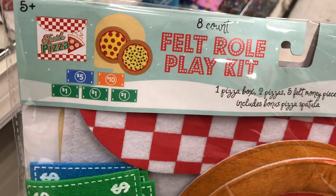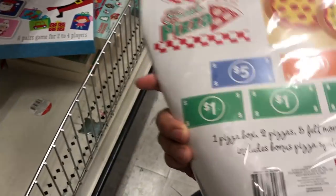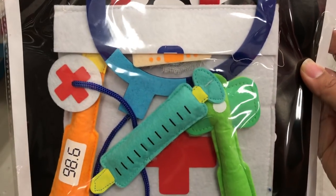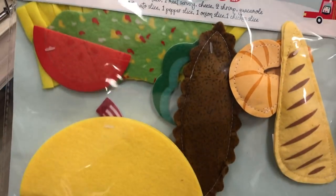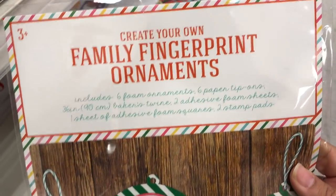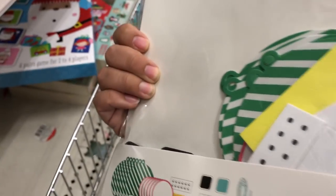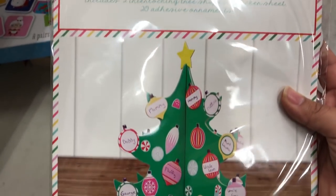The pizza felt set comes with a checkered mat and some money, so you can actually play pizza store — I think it's brilliant. And then this one is adorable too, which comes with a little x-ray, a medical kit, thermometer, and a shot, just so you can play doctor. This was probably one of the original ones we've seen at Target — the felt taco, and they're bringing it back now. If you want to make some ornaments, this was a really cute idea with some thumbprint kits. It comes with everything you need to make a thumbprint ornament, and you can make several of them for several members of your family. I also found this kit for a family tree, which I thought was a pretty interesting find.